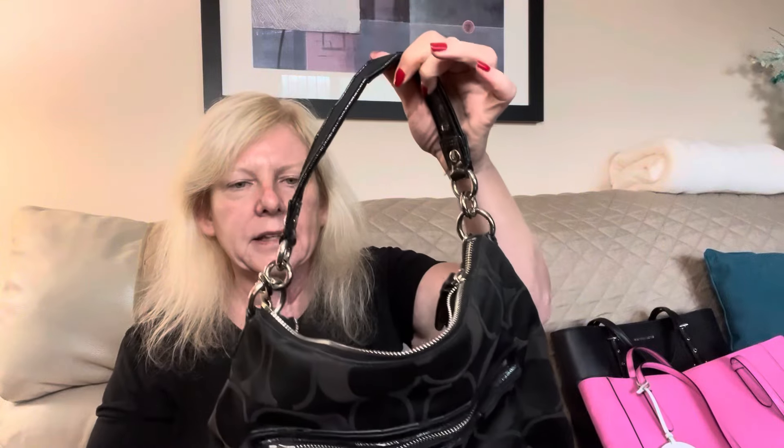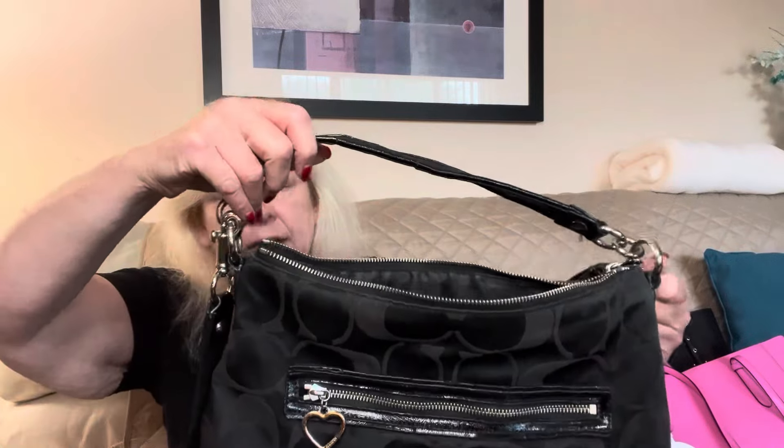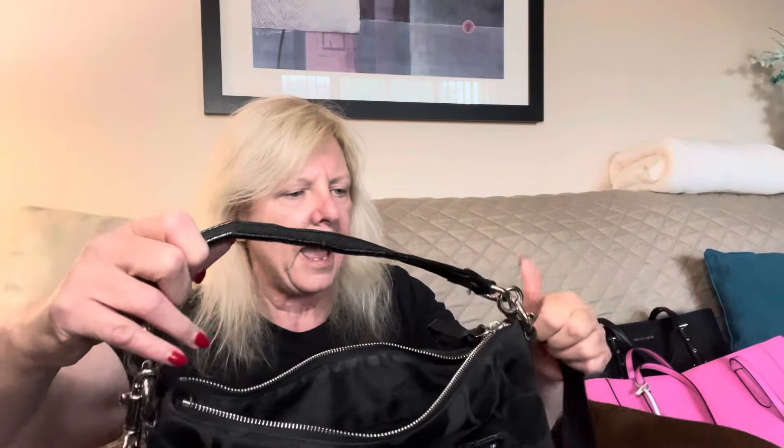And the last bag that I found there was this black Coach Poppy. It's got the top handle and also the crossbody strap. I thought I saw a hang tag on this bag, but I'm not seeing it now. I truly thought it had one, but I actually have some I can put on it, so we're good there.